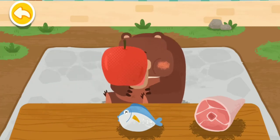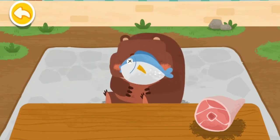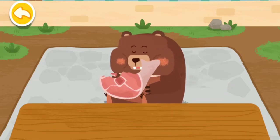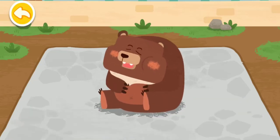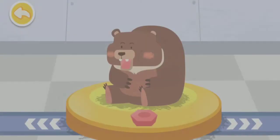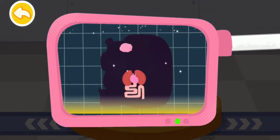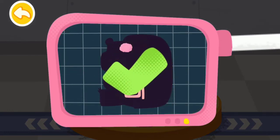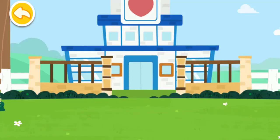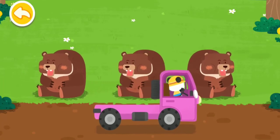The brown bear is an omnivore. Please help examine it. It is very healthy now. You've helped an animal again. Let's take it home. The brown bear lives in the forest. Goodbye, brown bear.